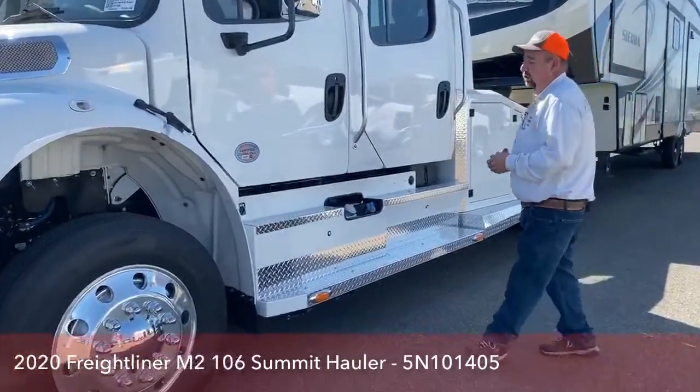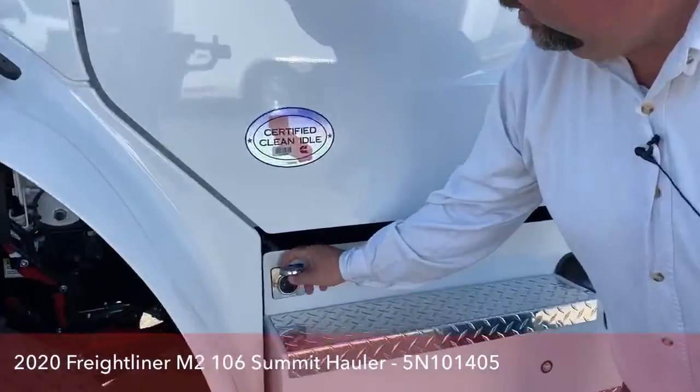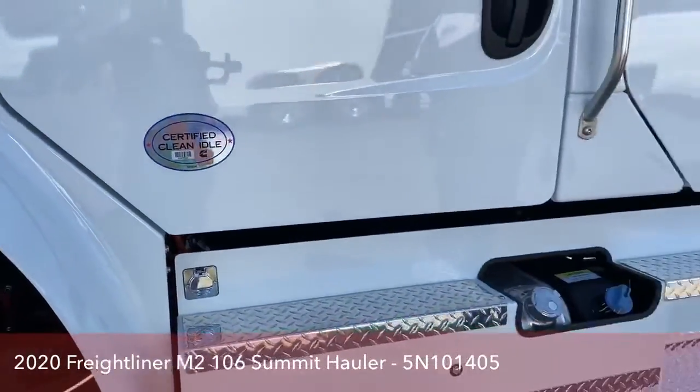As we start to walk around, right here is the plug-in for the block heater. So you guys in cold climates, or even us here during the winter months, can plug that in right there.